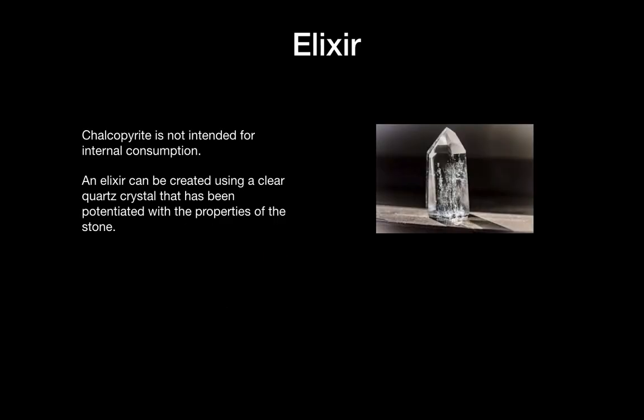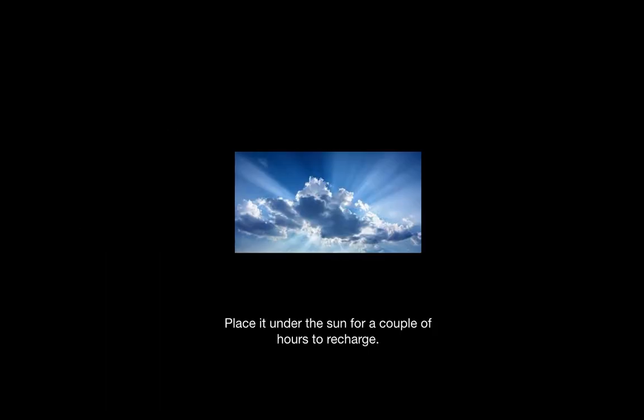Chalcopyrite is not intended for internal consumption. An elixir using a clear quartz crystal can be made, however, and I have done a video on the elixirs and will link it at the end of this video. You can place the stone under the sun for a couple of hours to recharge.